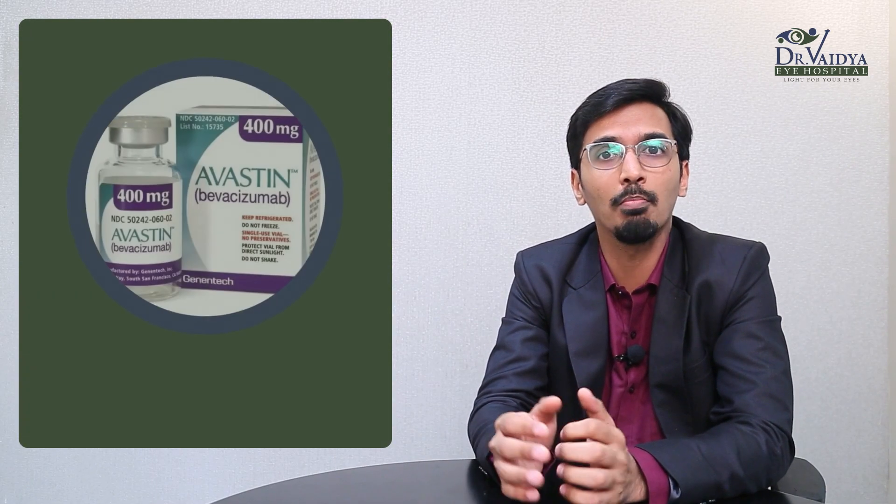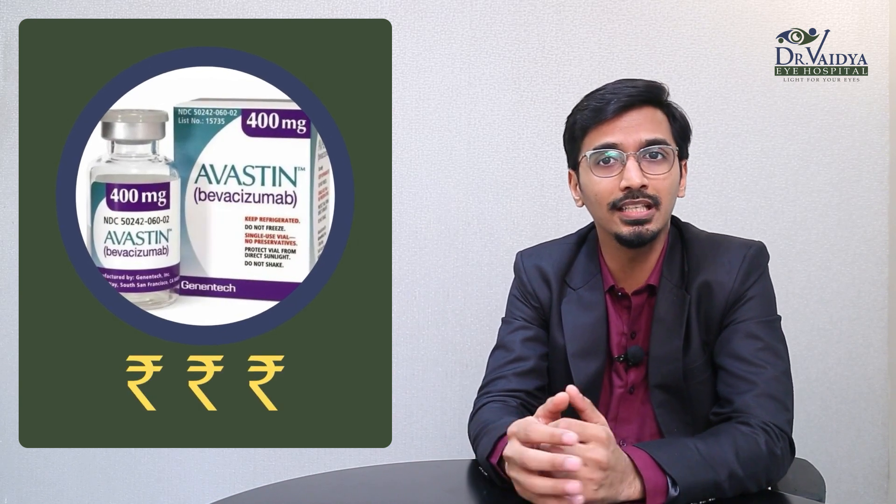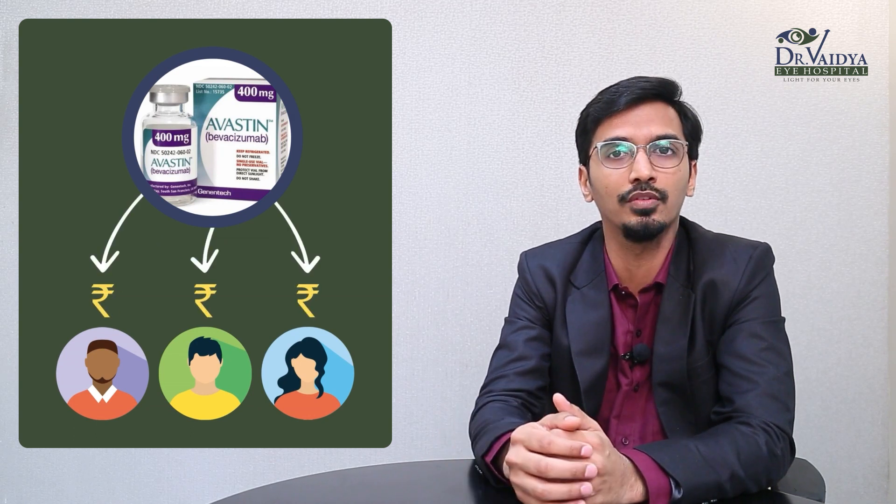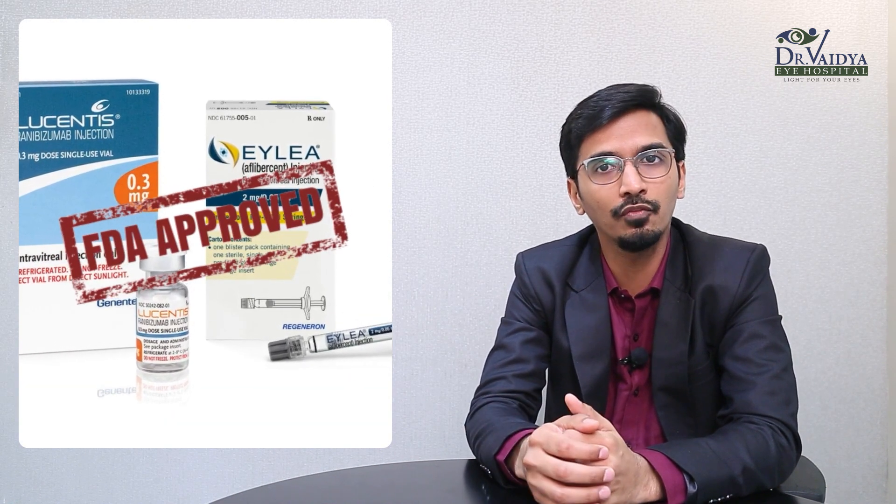The major difference between Avastin and other molecules is that Avastin is a multi-dose vial, meaning it is given to a number of patients to reduce the cost of the injection. This has a theoretical risk of infection, but when given by retina experts in a controlled and aseptic environment, these chances are practically zero. Ilia and Accentrix are FDA-approved drugs specifically manufactured for the eye, whereas Avastin is an anti-cancer drug used off-label to reduce cost.